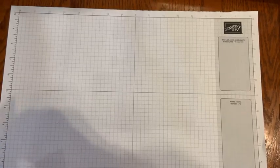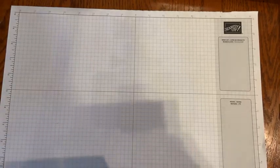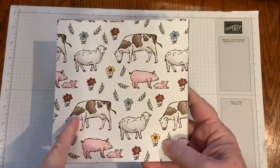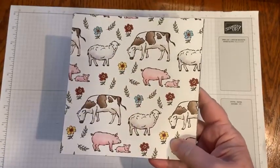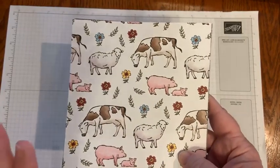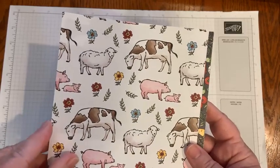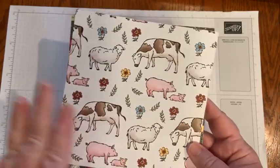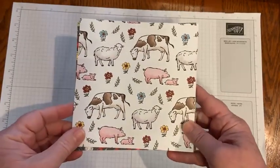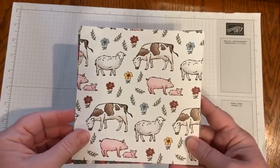Day at the Farm comes in 12 by 12 sheets. I've cut them into 6 by 6 for a paper share. I thought many of the sheets paired themselves well with this stamp set. There's also a stamp set with dies that will cut out all these cute little animals. You can earn this free with a $50 order during Sale-A-Bration, starting tonight at 12:01 AM.